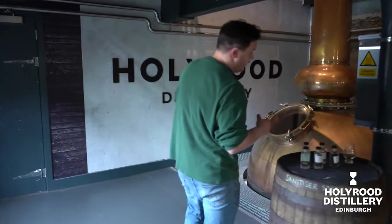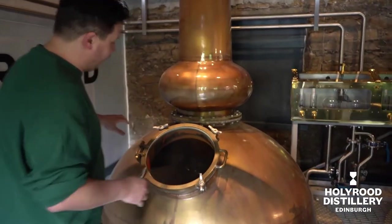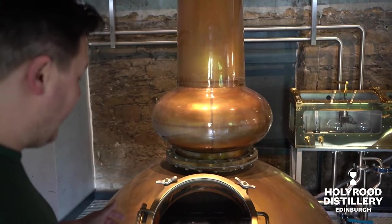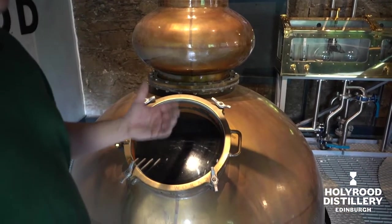Then, once it's finished in there, we'll go straight into the spirit still. Our spirit still isn't running right now. And that will distill the spirit to what we use for cask racking.